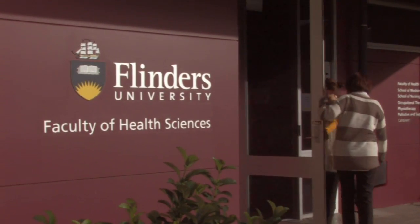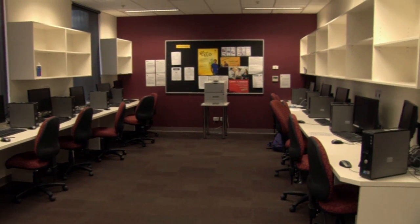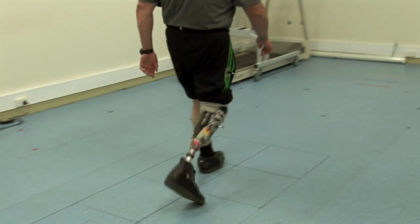Flinders University now offers postgraduate clinical rehabilitation courses in neurological physiotherapy and occupational therapy at the Repatriation General Hospital in Adelaide.